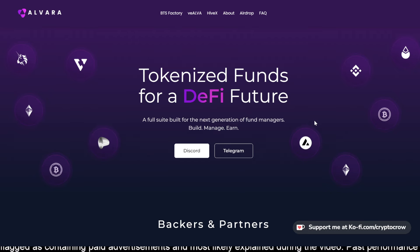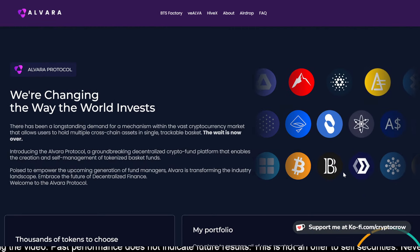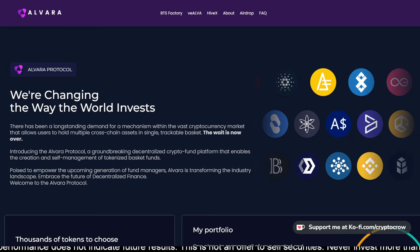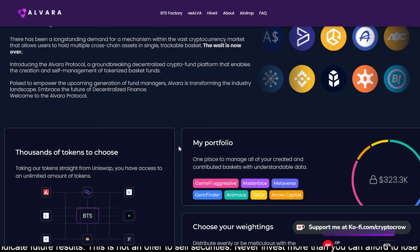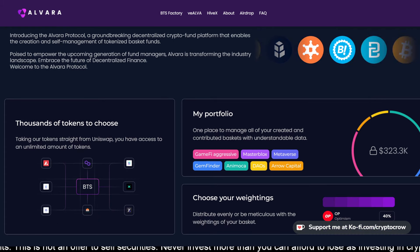The Alvera Protocol is a decentralized platform for creating and managing tokenized baskets of funds, allowing users to hold multiple cross-chain assets in a single trackable basket. It basically enables people to manage what I would consider ultimately just to be a portfolio, but if you're a fund manager managing assets for other people, this would empower you to do that with a lot of information at your fingertips.